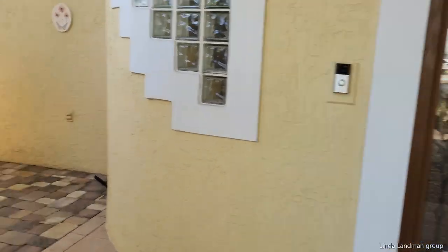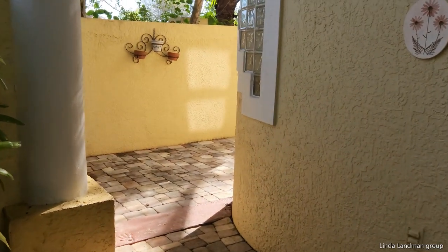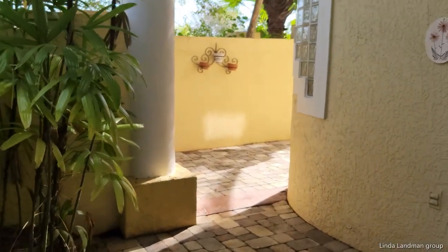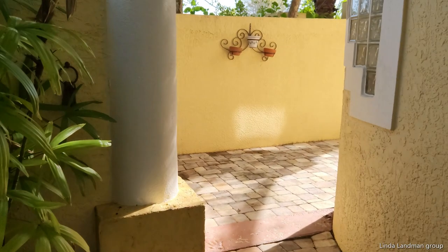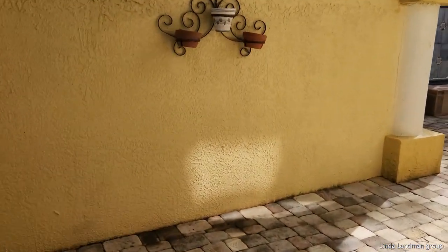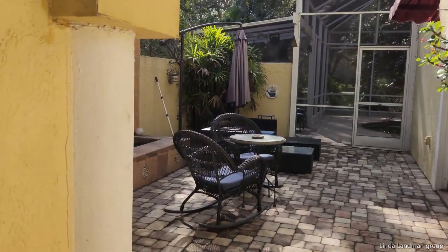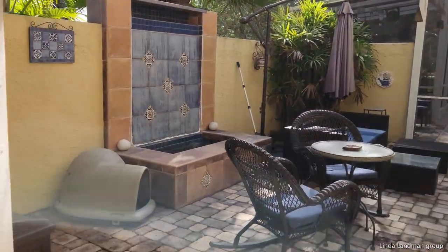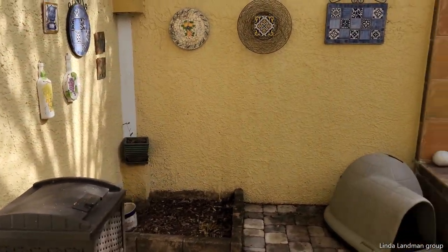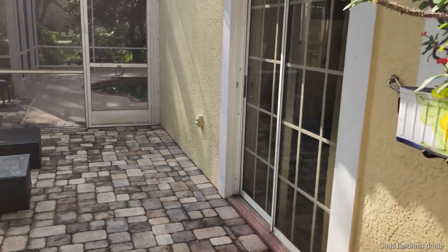So this is off the front door and the master. There's a water feature — it's not on today. Here you've got a little sitting area, your meditation room.